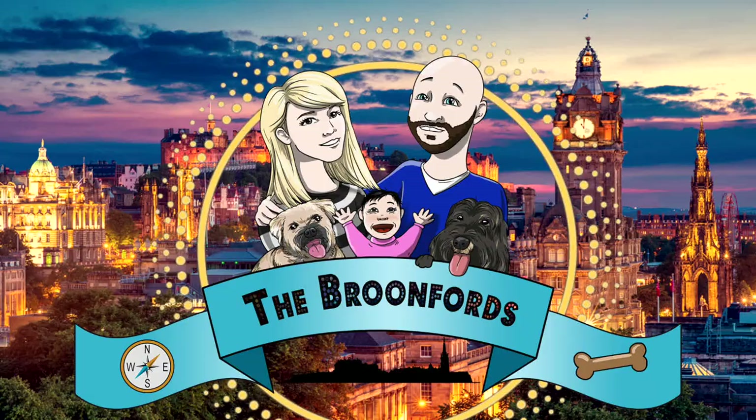Hello everyone. Today we have come out to have a look at Dunbar Harbour. How are you all? Hope you are all happy and healthy and well out there. Look at this — is this not just beautiful?